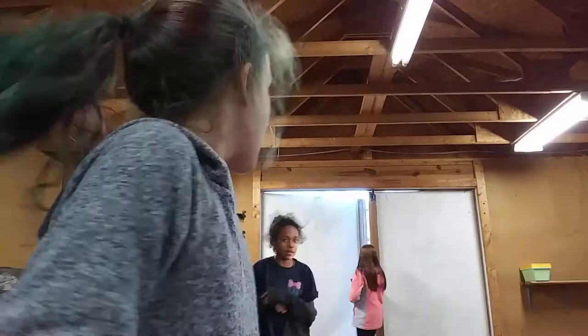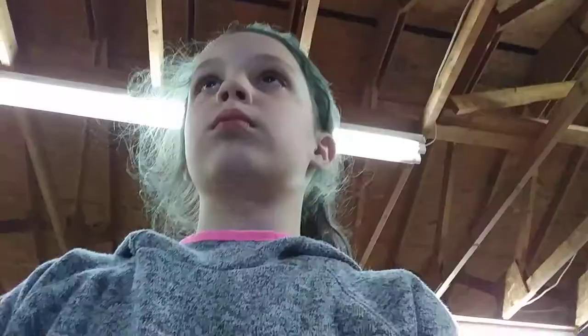So yeah, I was actually vlogging on a different camera and then I decided to do a video. We just got in here so yeah, we're gonna start moving stuff around. We need like a broom.